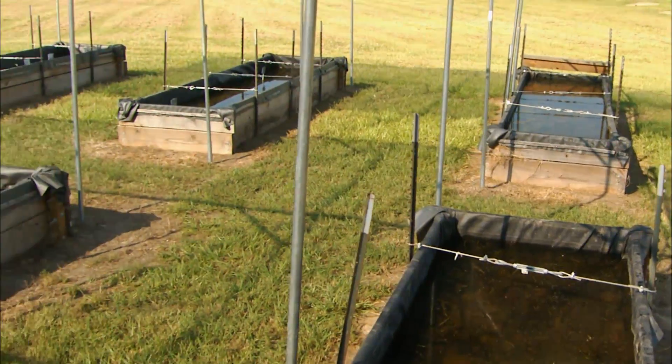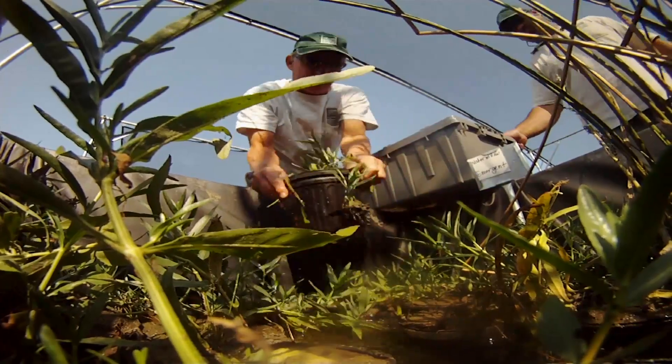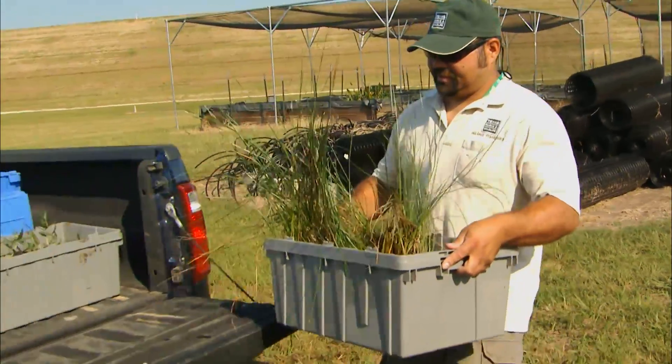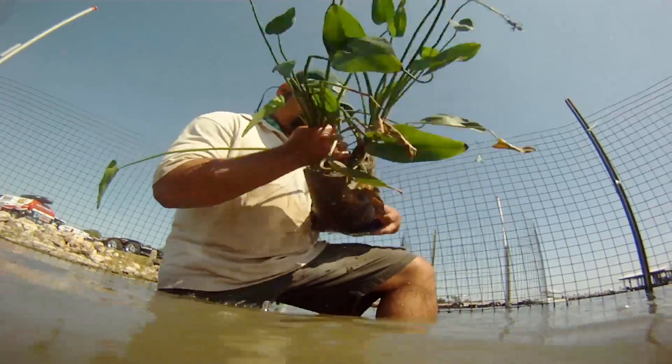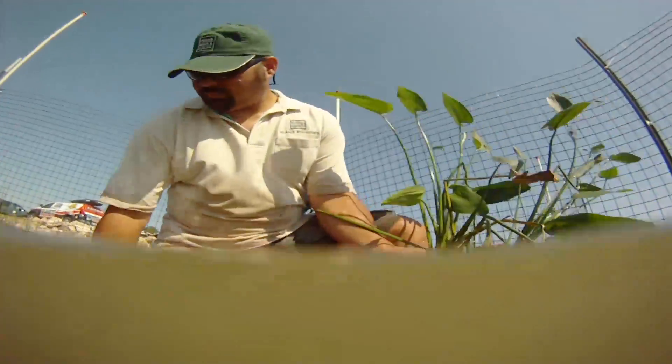The plants that we use here in Lake Conroe are grown locally here on the San Jacinto River Authority property. We're able to produce anywhere from 1,000 to about 3,000 individual potted plants per year. When we plant plants inside these cages, we generally plant a variety of native aquatic plants.